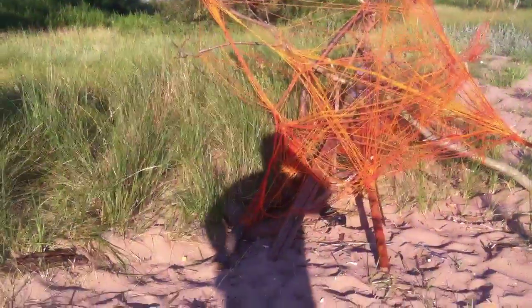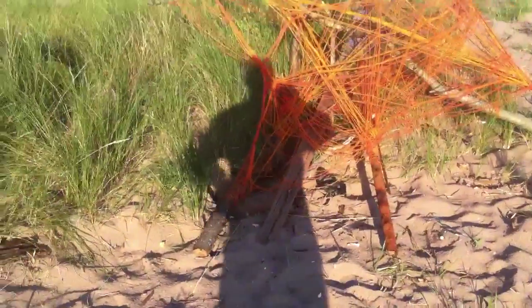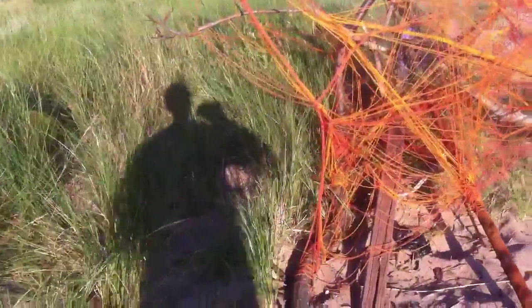And then over here we have some spiderweb art, it looks like, with some thread. Not quite as interesting, I think, as this pole.